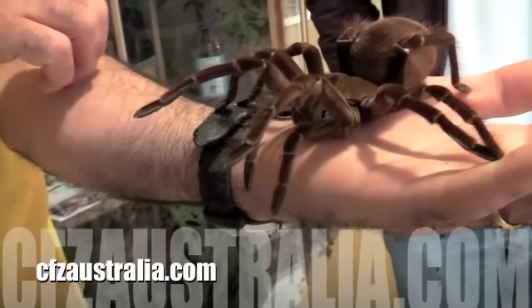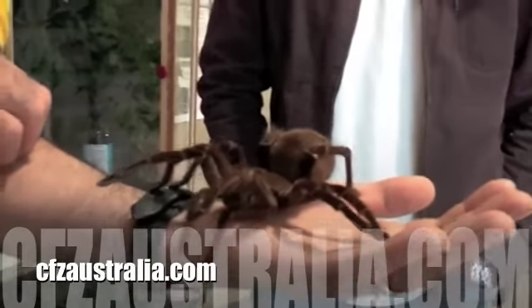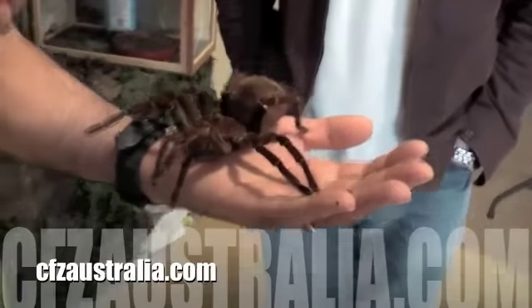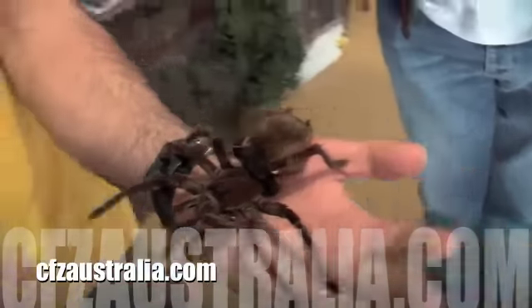Is there any sort of solution if the hairs go into your skin? Yeah — don't wind them up. Don't let them get into your skin. Don't wind them up so that they don't flick the hairs off.